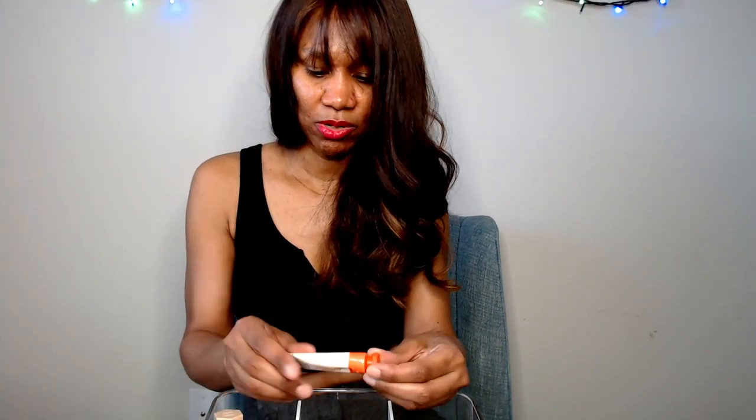For concealers, I have the Tarte Shape Tape and this one is in medium. I recently got this one when I was at Sephora because my daughter was there and they had these in like a little bin and it was cheap, so I got this one even though I don't really use it. When I do, I use it under my eyes or just on little spots. I'll keep that one.